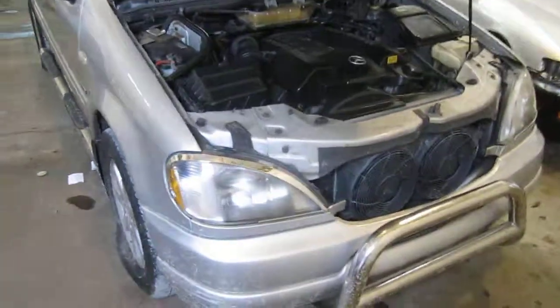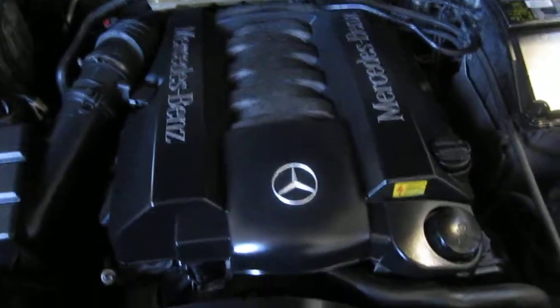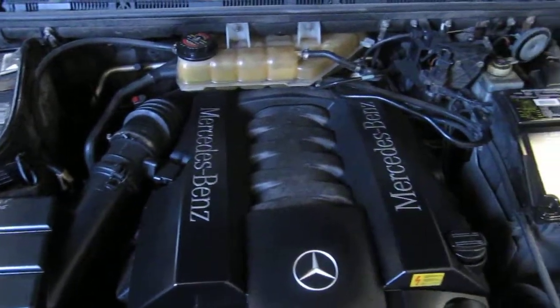Good morning and welcome to Tom's Foreign Auto Parts video portion of our inventory. Here we have a 1999 Mercedes ML430. This vehicle is a 4.3 liter California emissions engine.